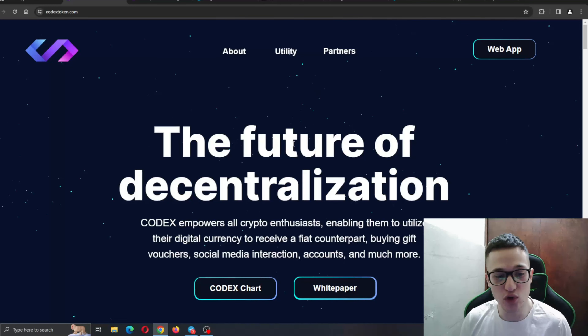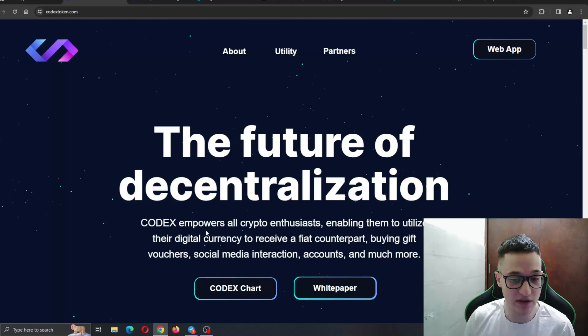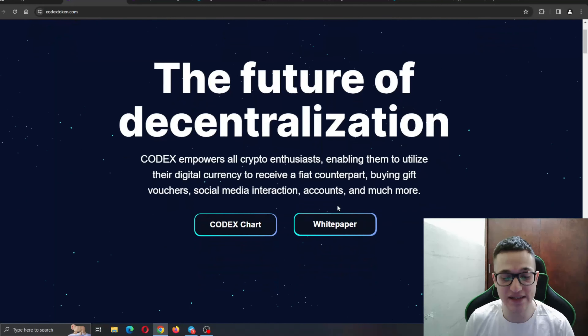CodexToken — the future of decentralization. Codex empowers all crypto enthusiasts, enabling them to utilize their digital currency to receive a fiat counterpart, buying gift vouchers, social media interaction accounts, and much more. Basically, this project offers any kind of service you can use your crypto for — swapping tokens, staking, buying online vouchers like gift cards and Netflix subscriptions — all completely decentralized and easy, with their own dapp completing everything in just a couple of clicks.